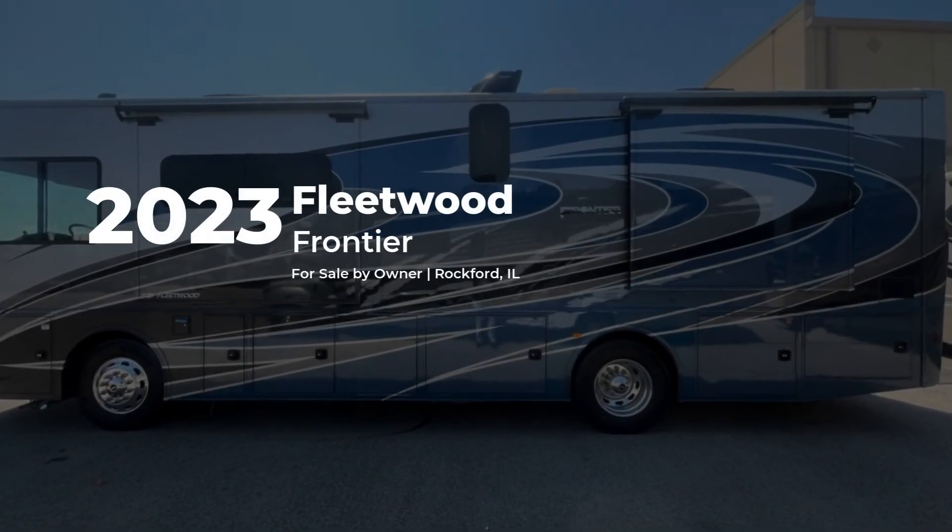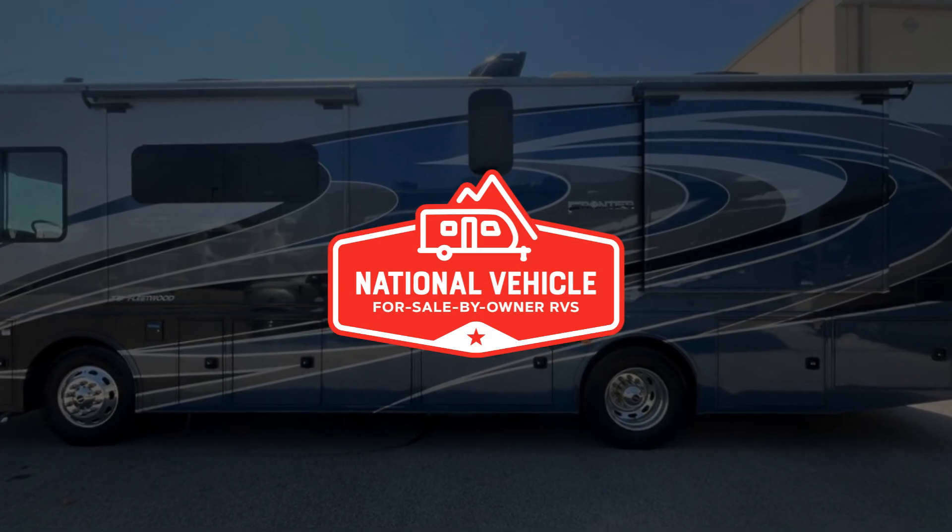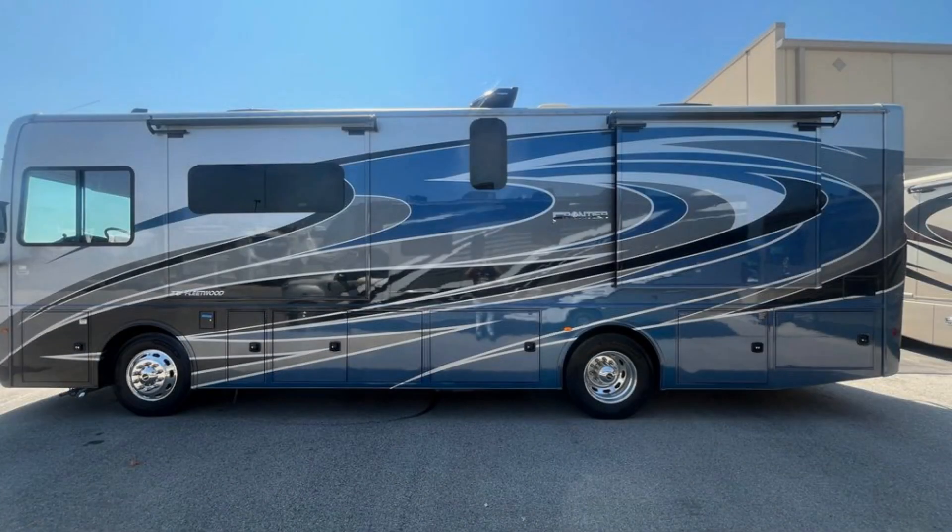This diesel 2023 Fleetwood Frontier is for sale by owner and is being marketed with the help of National Vehicle, the world's largest for sale by owner RV marketplace.